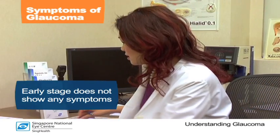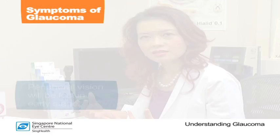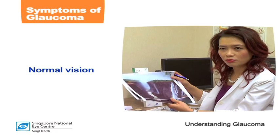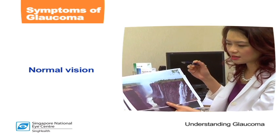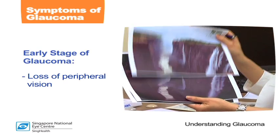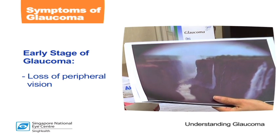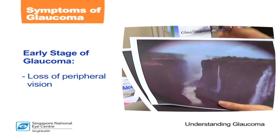In the early stages, the peripheral vision in glaucoma is lost, as mentioned earlier. This is a picture of what one may see in a normal patient — a patient without any glaucoma or cataract. You can see the details of this waterfall very well. In a patient with early glaucoma, the central details are still very clear, however there's a loss of the peripheral vision in the far periphery.